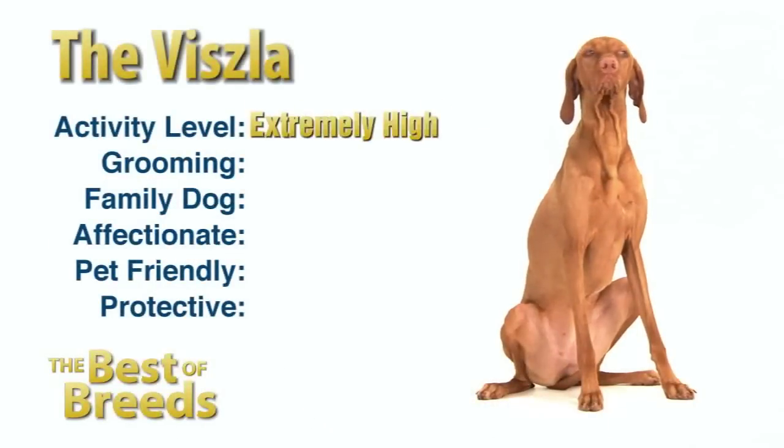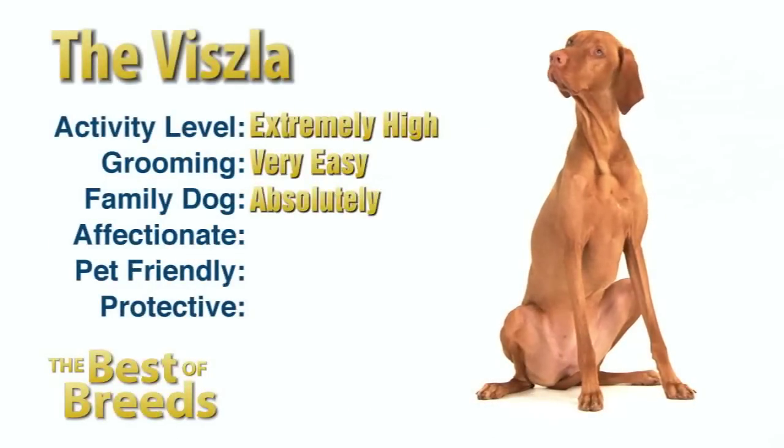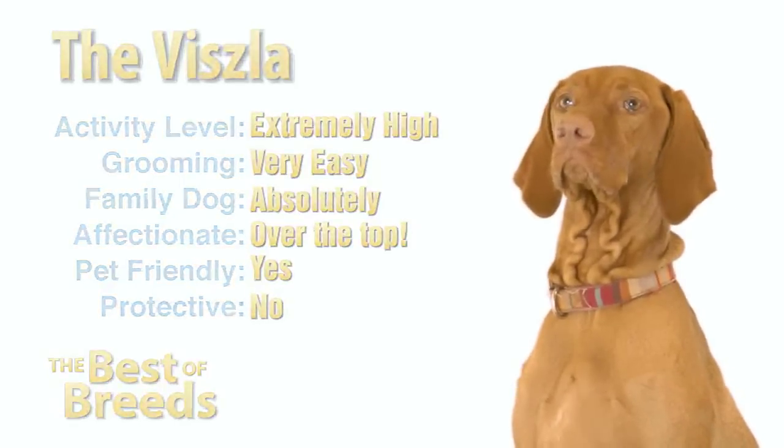Activity level? Extremely high. Coat maintenance? Very easy. Family dog? Absolutely. Affectionate? Over the top. Pet friendly? Yes. Protective? No.